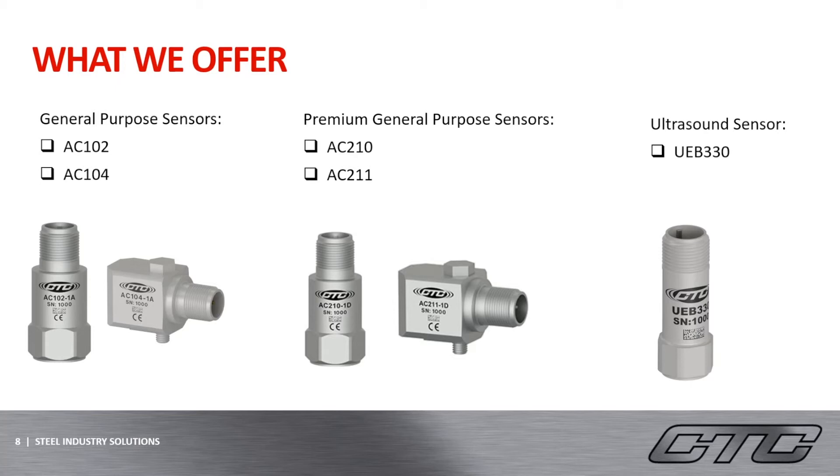Moving on to one of our newest and most exciting products, the ultrasound sensor on the right-hand side. The UEB-330 is a high-frequency ultrasonic accelerometer that has a high-amplitude resonance peak. This sensor is great for measuring high-frequency applications and has a resonant frequency of 44 kHz. As mentioned before, improper lubrication is a really common failure within the steel industry, so the ultrasound sensors can actually help determine the appropriate levels to avoid failures in both friction and metal-on-metal contact.